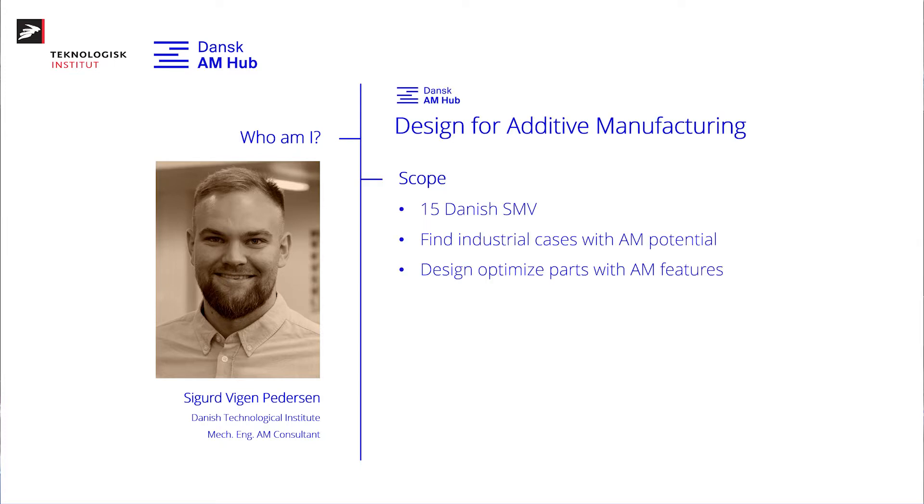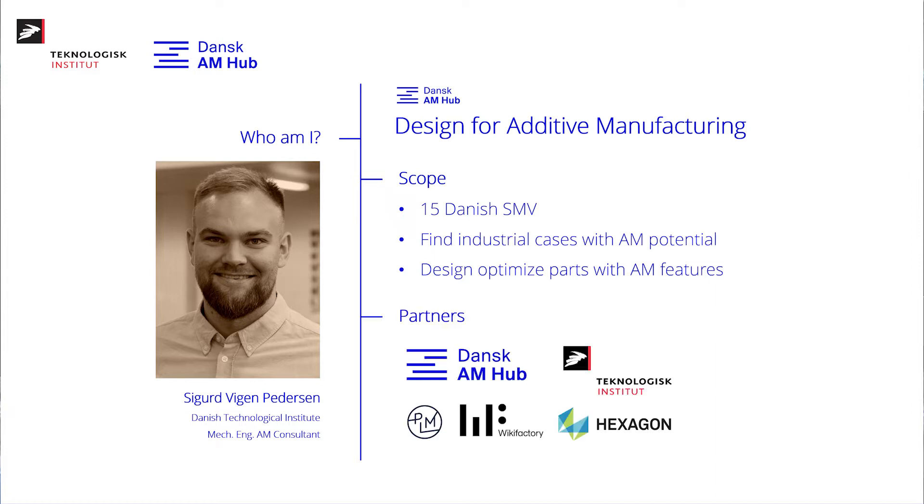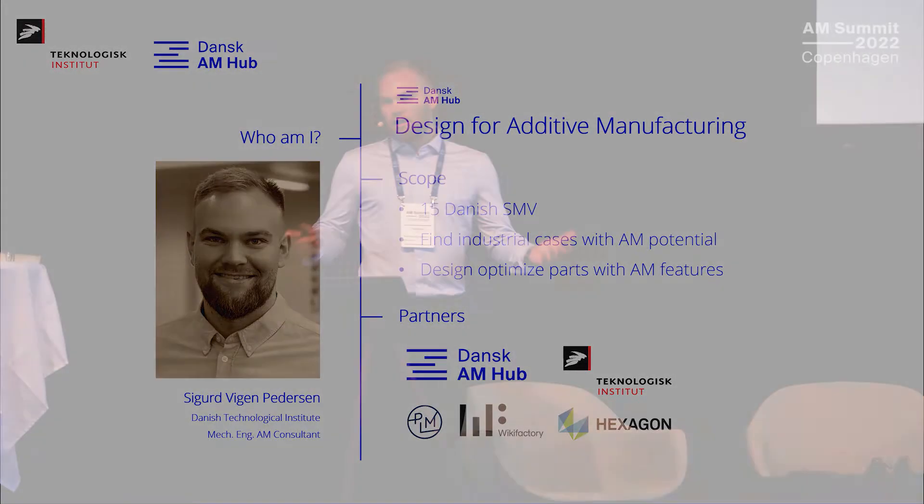We worked on this project — I'll skip some details since Tim already covered it — but the partners were Danish AM Hub, Danish Technological Institute, PLM Group, Vick Factory, and Hexagon. I'll show you three great cases from the project featuring generative design, lattice structures, and significant weight reduction.